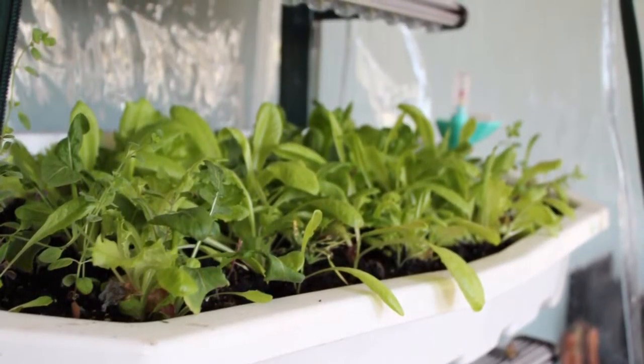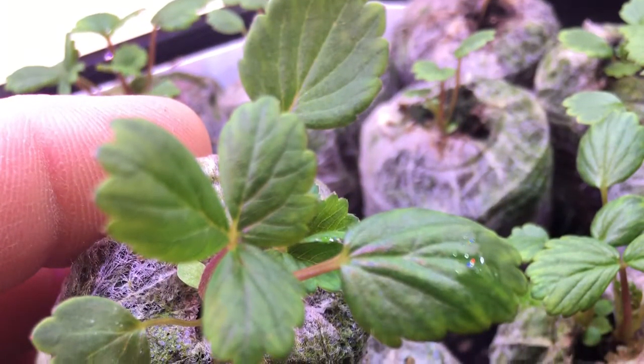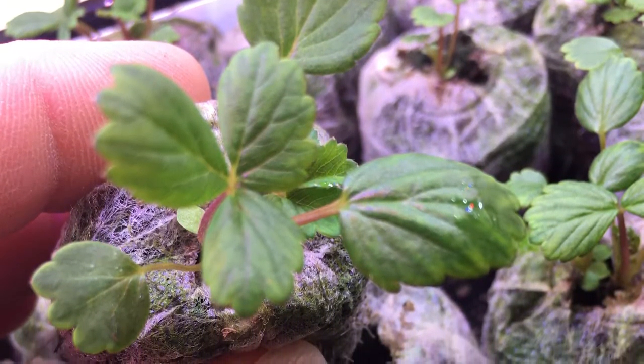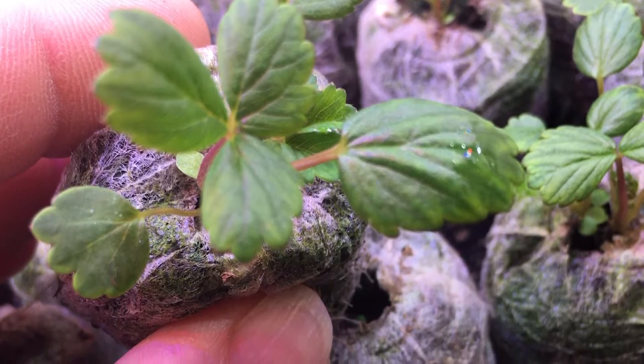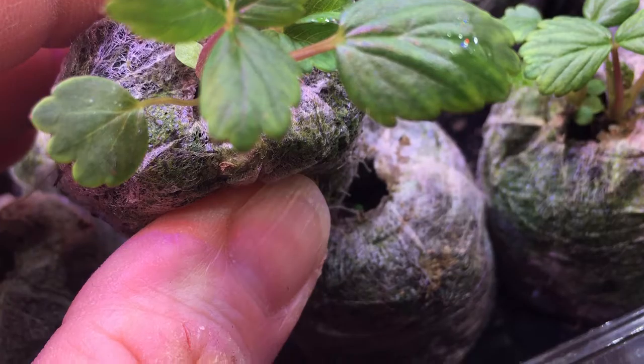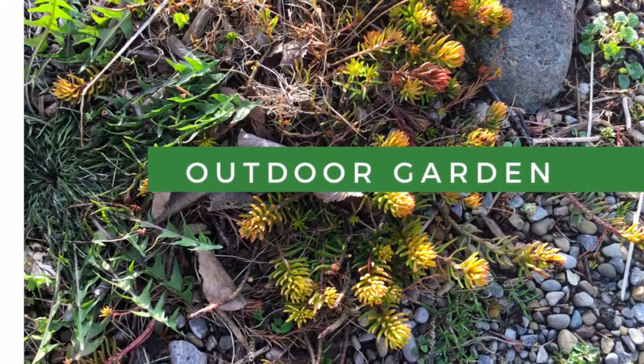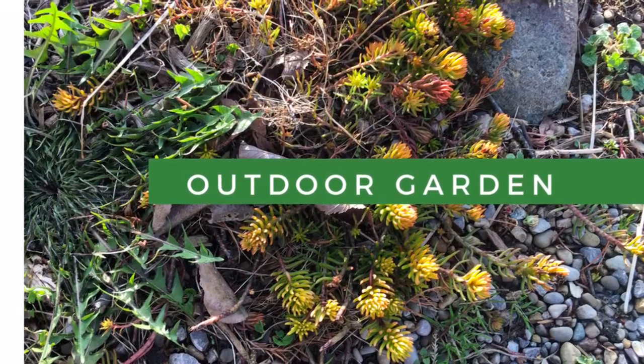Gotta love having this just a few feet from my dining room table. Check out those strawberry seeds I started indoors — it's about time to get them ready to go outdoors before spring arrives with the unseasonably warm weather.